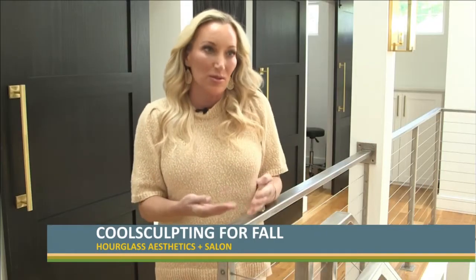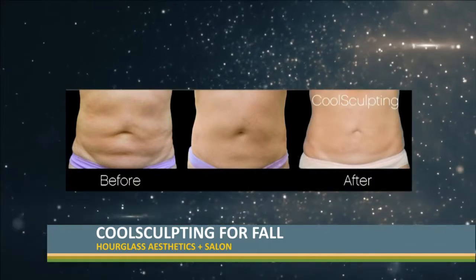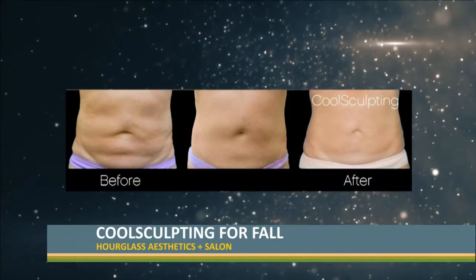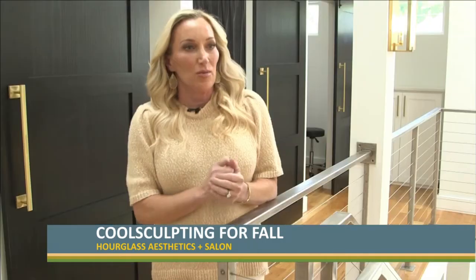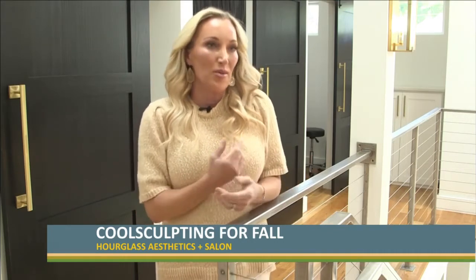Most people need five cycles or more. So typically you treat an area once or twice, but treating the tummy is four cycles in one treatment. Most people get that done twice, so that would be eight cycles. It's 20% off all month and we're excited.